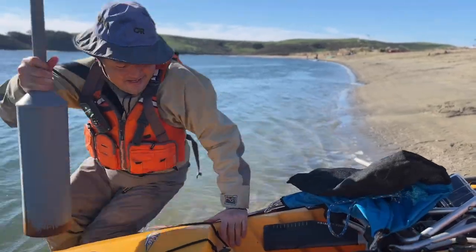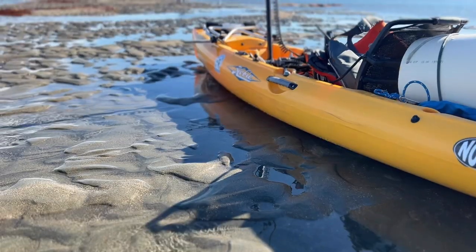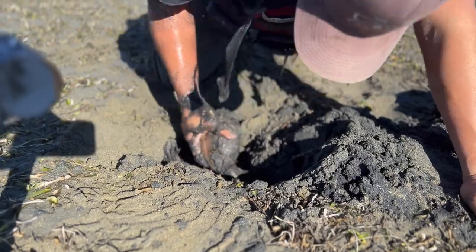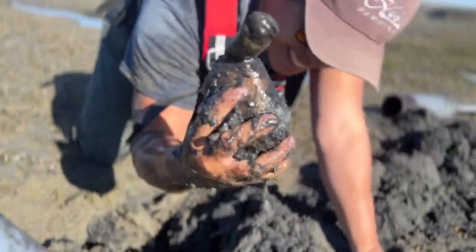On day one, my friend Tim and I explore the clam beds of Dillon's Beach in search of large keeper clams. These clams are very deep under mud and sand — it takes a lot of patience and work to get to them.